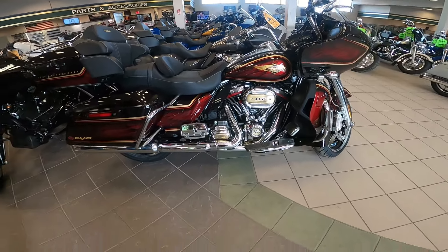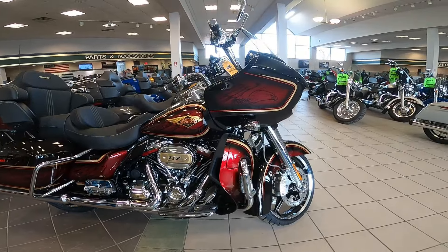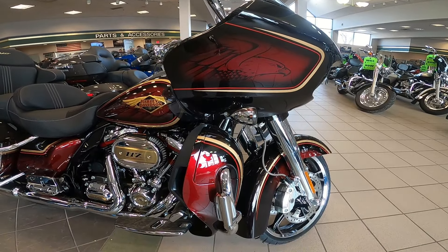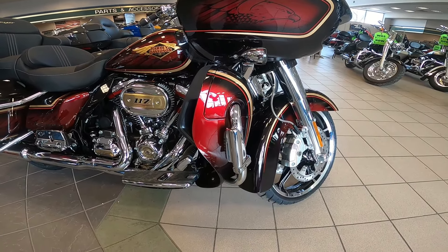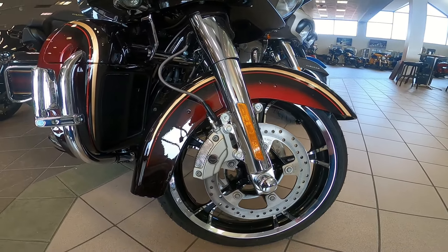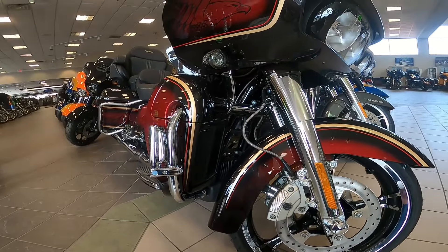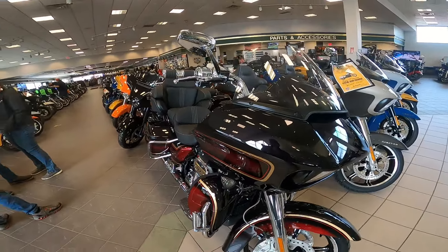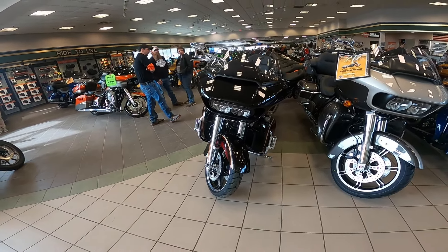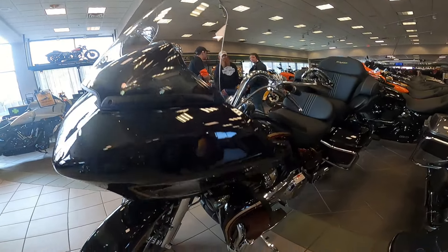Today I'm going to show you a very special bike. As you can see, it's a 2023 CVO Road Glide Limited Anniversary Edition. I wanted to show you this because I think it's going to be a rare thing to see these in a shop — I think they're selling pretty well. It's rare just for the fact that it's a 120th Anniversary Edition, it's a CVO, it's got all the bells and whistles. It's just not going to be a bike that everyone owns — this bike is something extra special.